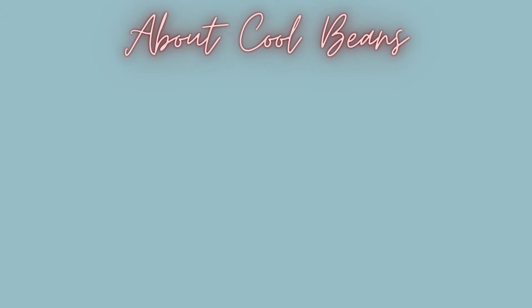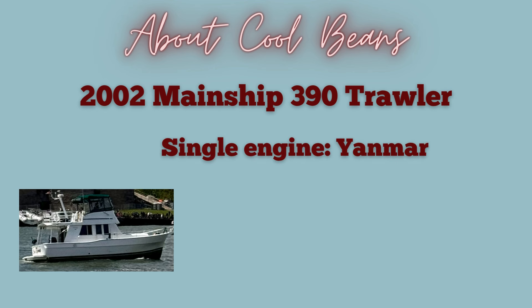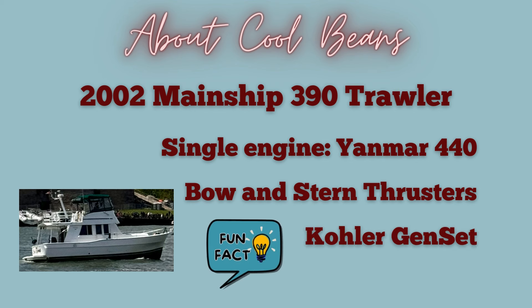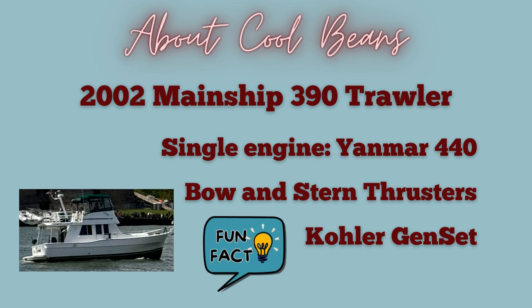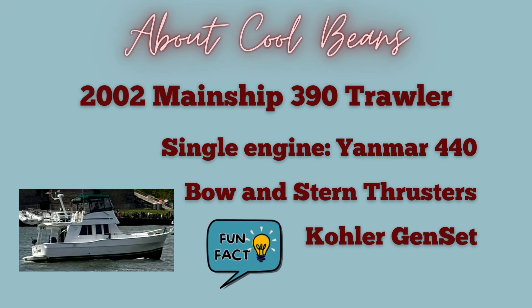Hello! We are so excited to give you a tour of our floating home, but first I wanted to give you a few bits of information about Cool Beans. She is a 2002 Mainship 390 Trawler with a single Yanmar 440 engine. She has bow and stern thrusters to get us into and out of tight quarters if needed, and she has a Kohler genset. Fun fact - it's called a genset because it's a generator set, a combination of an engine and a generator, as the engine drives the generator which provides power to run other equipment.